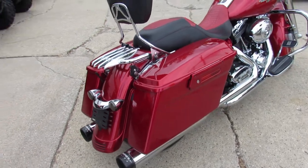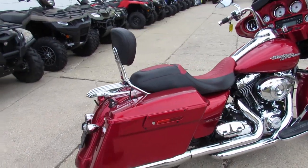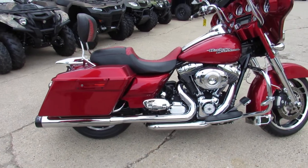There's all kinds of stuff — custom seat, Reinhardt exhaust, one owner, low mileage. Great cruiser here.